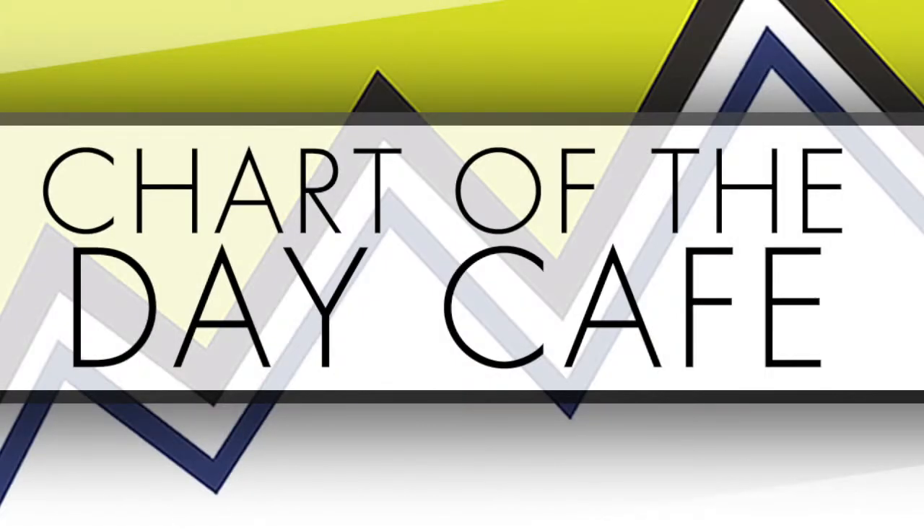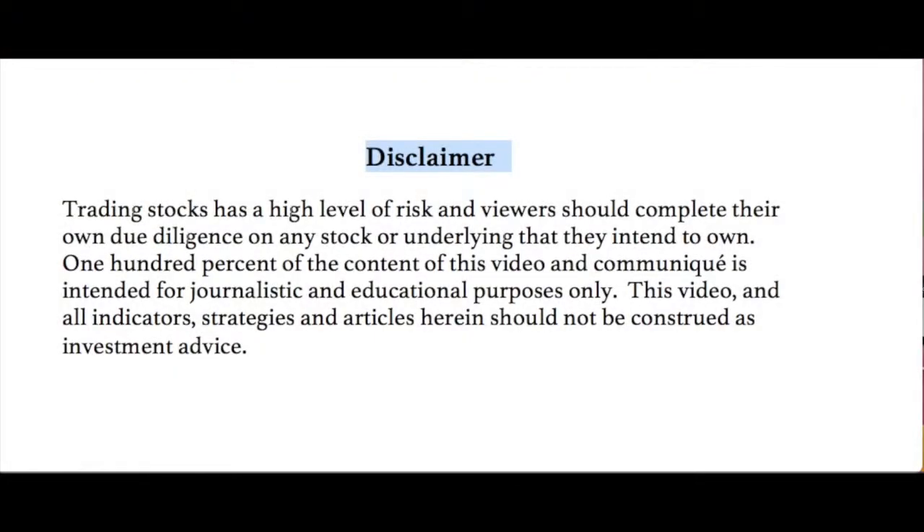Hello and welcome to Chart of the Day Cafe for Thursday, May 3rd, 2018. Trading stocks carries a high level of risk and viewers should complete their own due diligence on any stock or underlying they intend to own. 100% of the content of this video is intended for journalistic and educational purposes only. All indicators, strategies, and articles herein should not be construed as investment advice — not making any recommendations, always do your further homework.